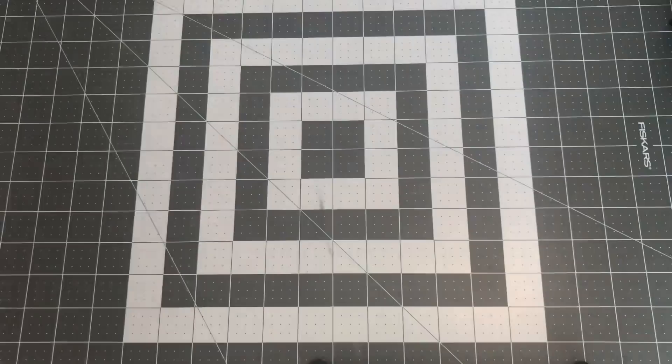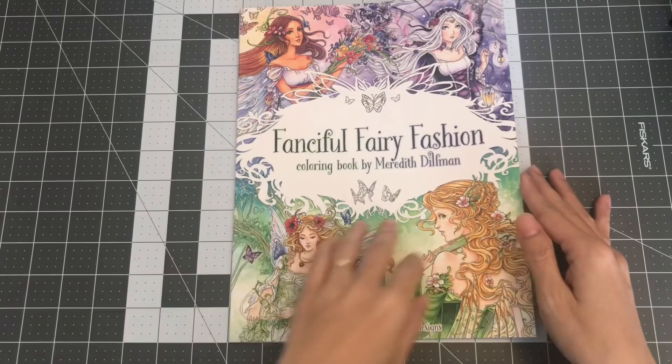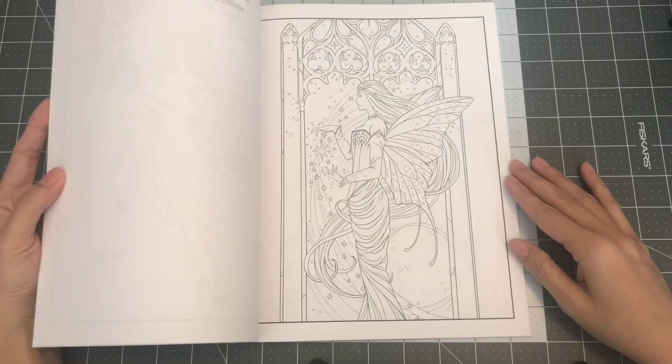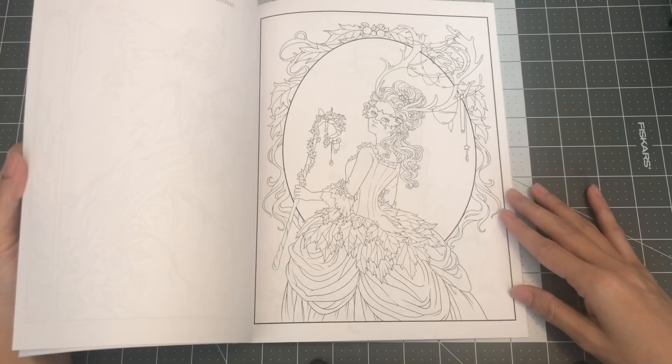The next one by Meredith is Fanciful Fairy Fashion, with 26 fantasy costumed fairy designs. All fairies — I love how delicate her illustrations are. It's like a masquerade one. So this is Fanciful Fairy Fashion Coloring Book by Meredith Dillman.